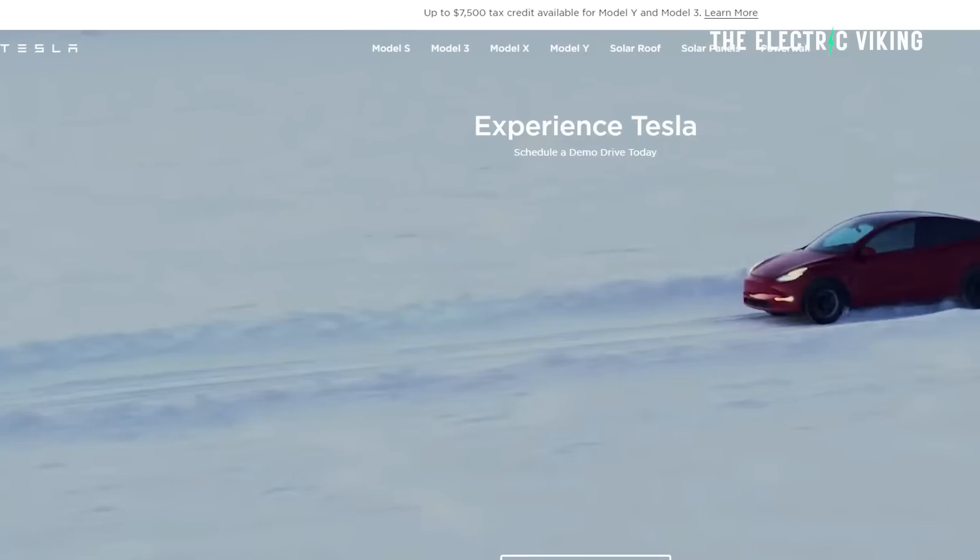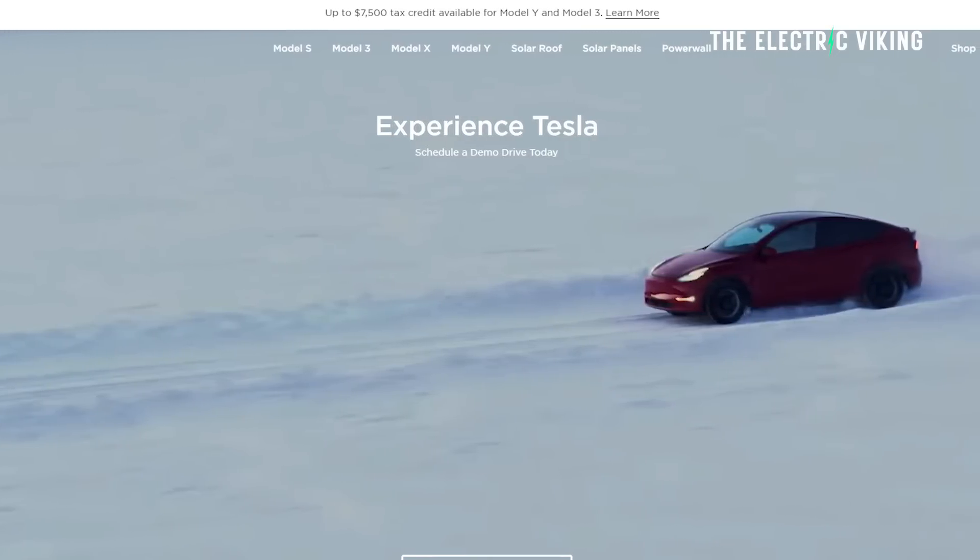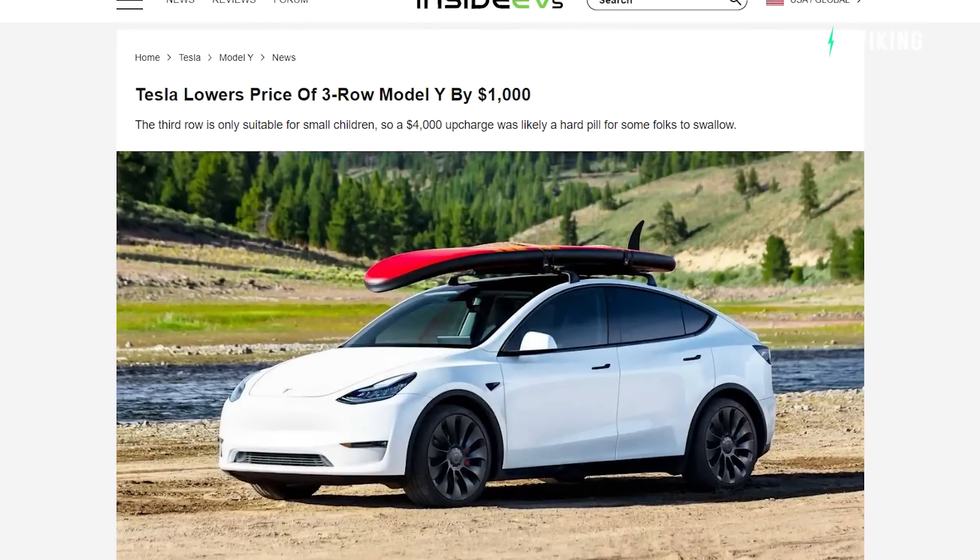Thank you for tuning in. The new Tesla price has been revealed. It's only $1,000 less, but I think they're helping people out here. This is a really bizarre car, and it's not really part of Tesla's factory plans.